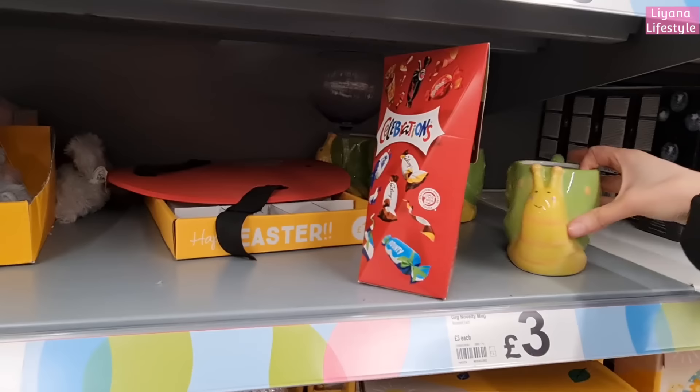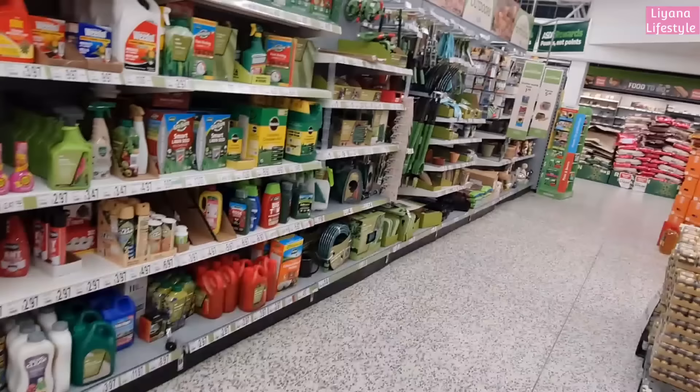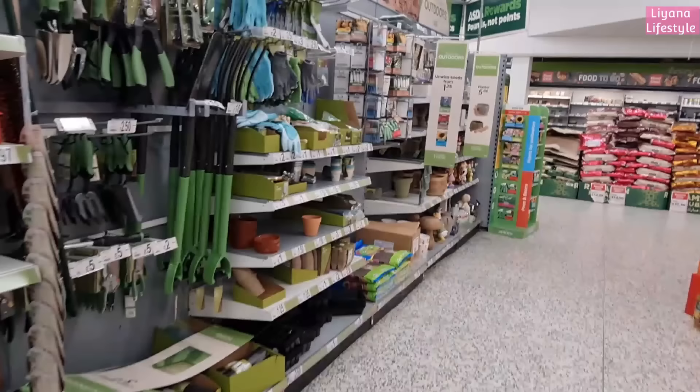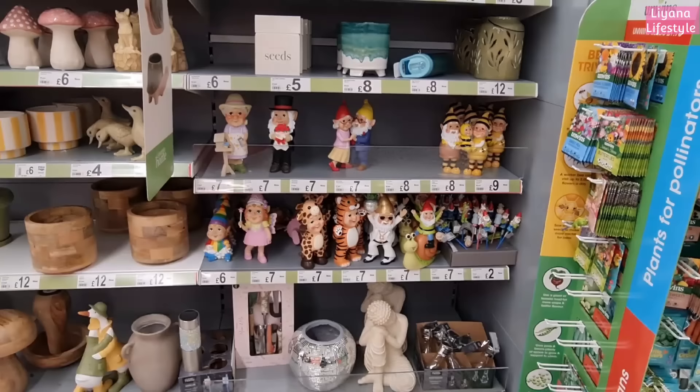These are the snail mugs I showed you before. I love all of their disposables - so pretty. This is all their garden section, lots of solar lights, different types. I have shown you all of these in my last video, so we'll see if there's anything new. Just a quick pan for those who haven't seen - if you want a bit more detail you can check out my other video.